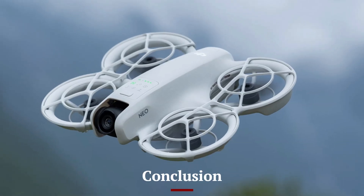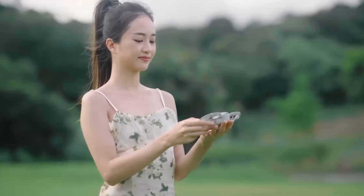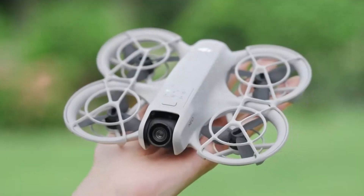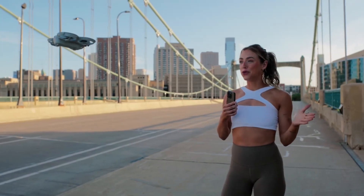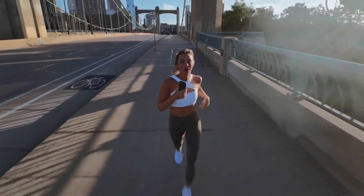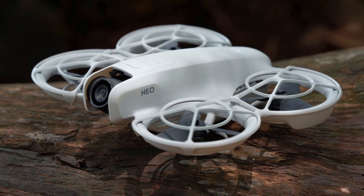The DJI NEO 2 is a remarkable drone that delivers a perfect blend of innovation, performance, and user-friendliness. Its advanced camera system, intelligent features, and robust flight capabilities make it a versatile tool for a wide range of applications.